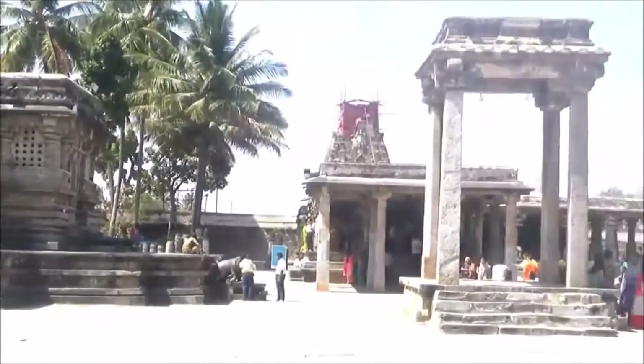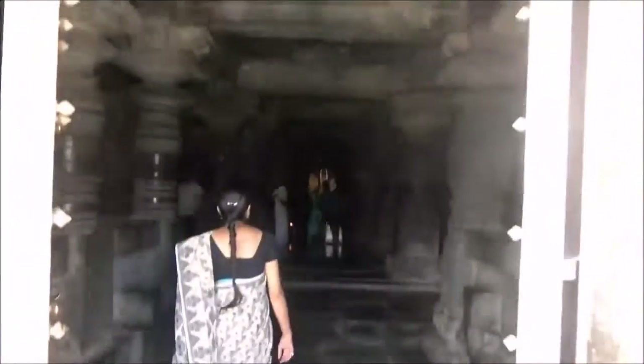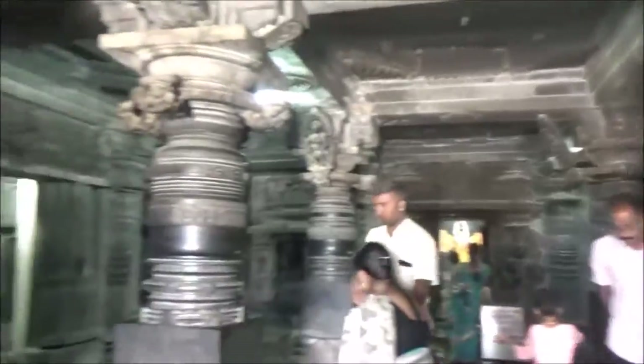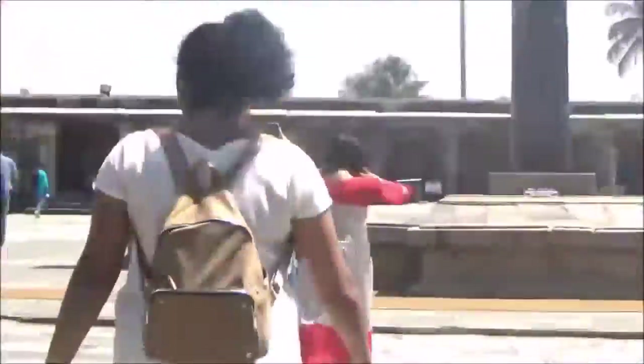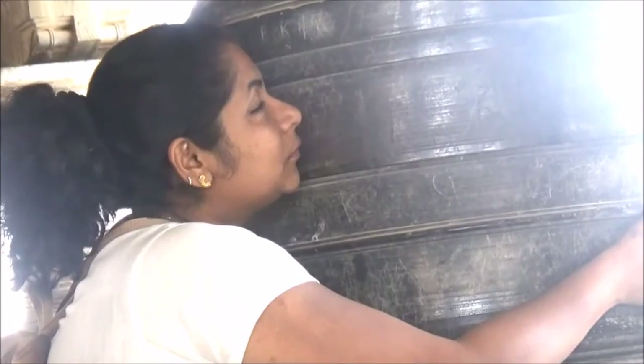There is a miniature model of the main temple — because there was no software, they first built a miniature model before constructing the main temple.